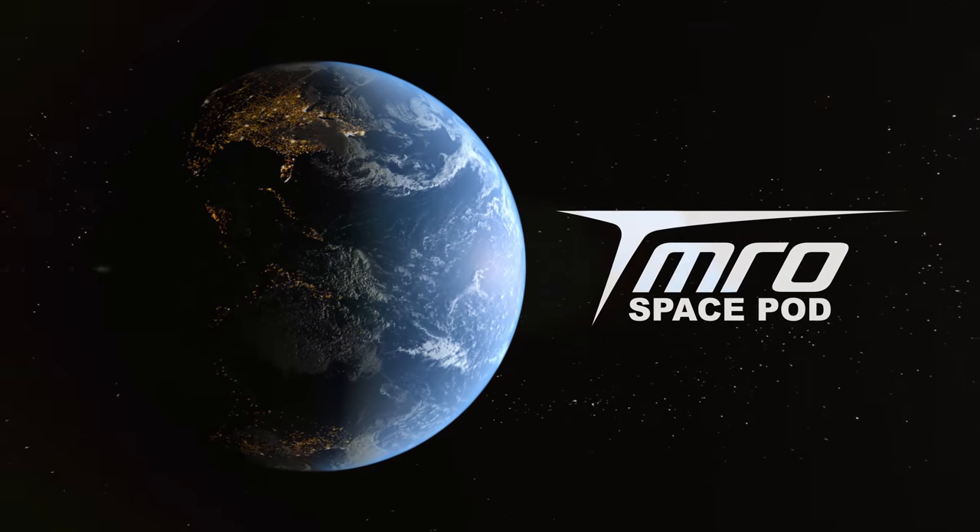This is your Space Pod for Thursday. I am joined by our astronomer, Jared Head, here to talk to us about some exoplanets. We're going to talk about some really cool things that we found with one specific exoplanet going around a star.